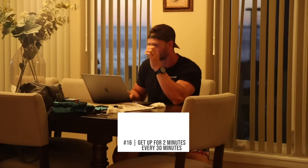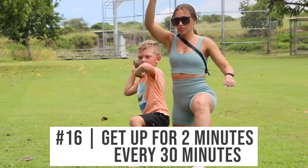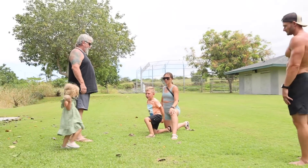Number fifteen is get up for two minutes every 30 minutes. You're sitting down — that's fine — but break it up. Studies are very clear that if you just get up and break up a sedentary lifestyle a little bit, the impact on your overall health, cardiovascular disease risk, and diabetes risk is quite significant.